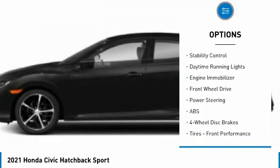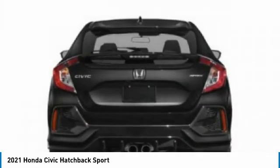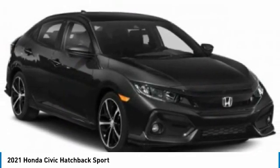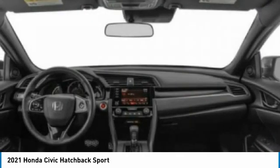spoiler, remote engine start, brake assist, traction control, stability control, daytime running lights, engine immobilizer. This vehicle offers reliability and good looks at a great price, so come in and take a test drive today.